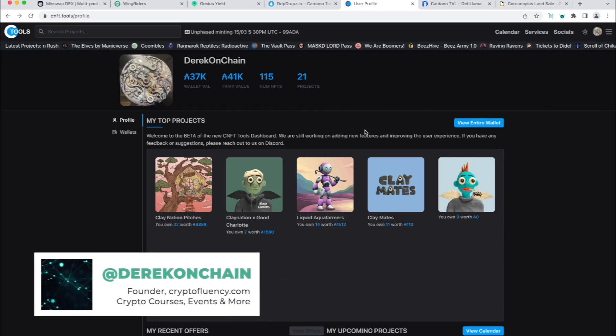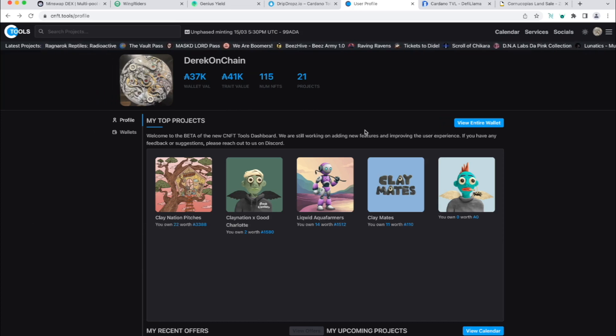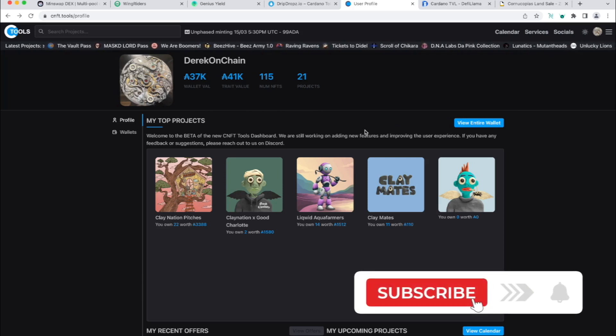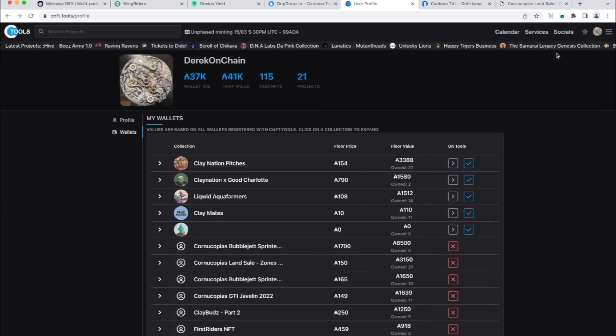NFTs — non-fungible tokens — what are they, and how can we participate in the NFT space? The NFT game is popularizing itself moment by moment, day by day. I'll share my thoughts and experience participating in NFT trading and investing since they started to roll out on the Cardano ecosystem. NFTs have been around on the Ethereum side for a while and have gotten quite the reputation as a hot topic. People seem to have different views on what NFTs are and what you can actually do with them.